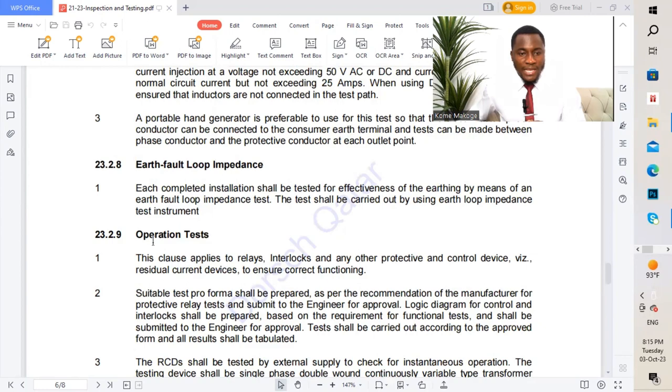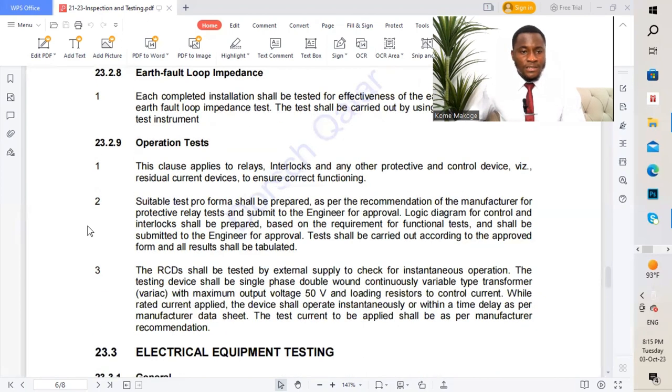Test 23.2.9: Operation tests. This clause applies to release interlocks and other protective and control devices, including residual current devices, to ensure correct functioning. After performing the earth fault loop impedance test, we perform a prospective fault current test to verify that protective devices operate correctly. We also check the trip time to ensure each circuit-protective device trips within the required time.